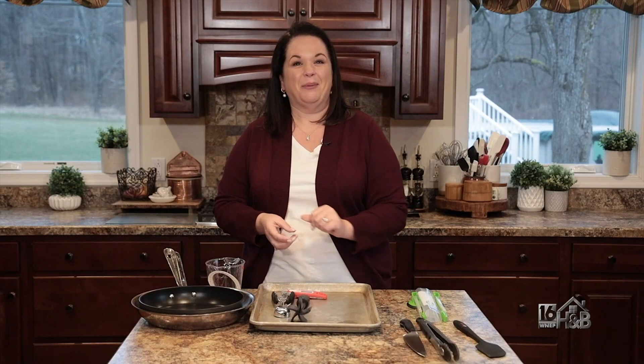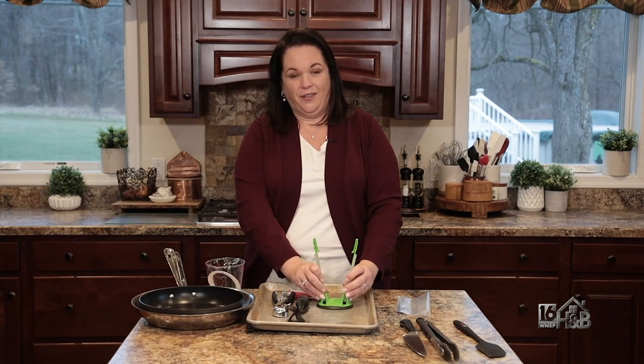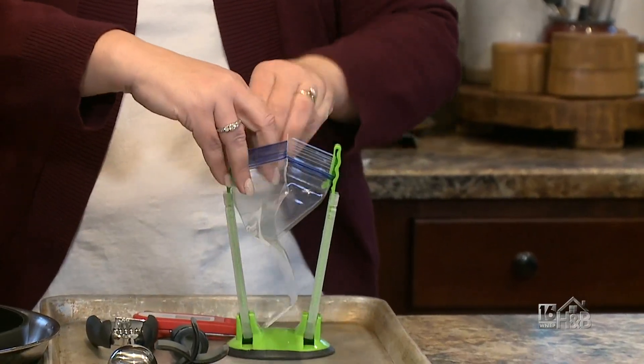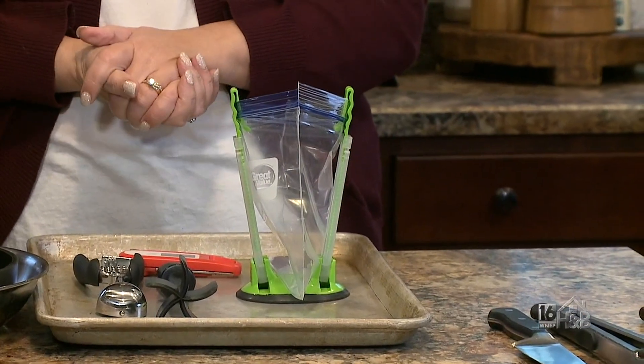Last but not least, and probably the most fun one, is my bag holder. The arms pop up, you take your Ziploc bag, attach it in the clips, and it makes it so easy to fill your bags with your favorite foods.